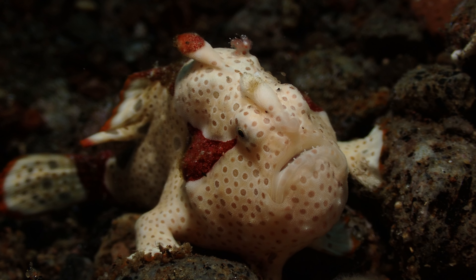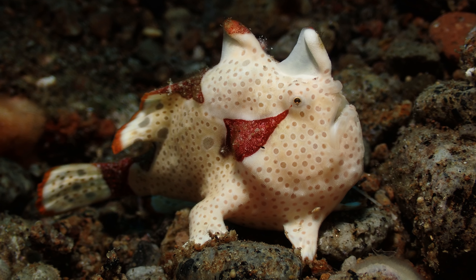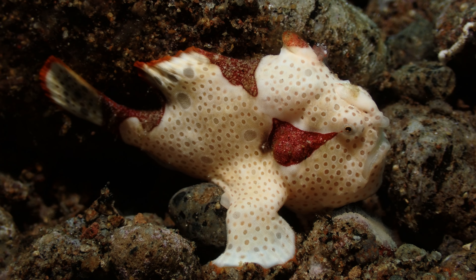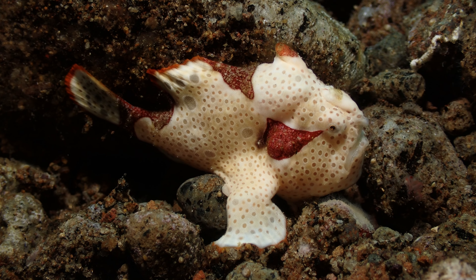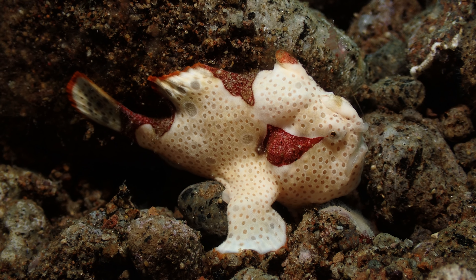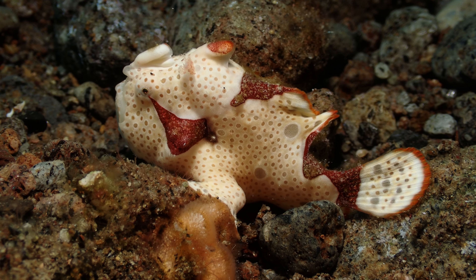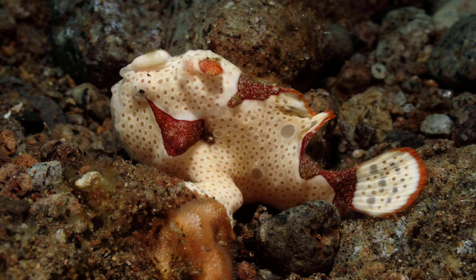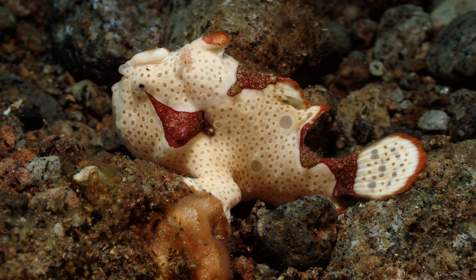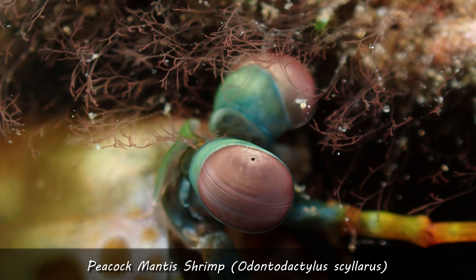And this funny guy is a warty frogfish. Frogfishes also have camo skills, but to change their coloration and patterns it can take them weeks - not so fast like with the octopuses. They have a kind of lure between the eyes - you can see him drop it down and move it - it looks like a small shrimp, just to attract prey to come closer to his mouth so he can swallow it. Mainly they are just not moving, pretending they're not there.